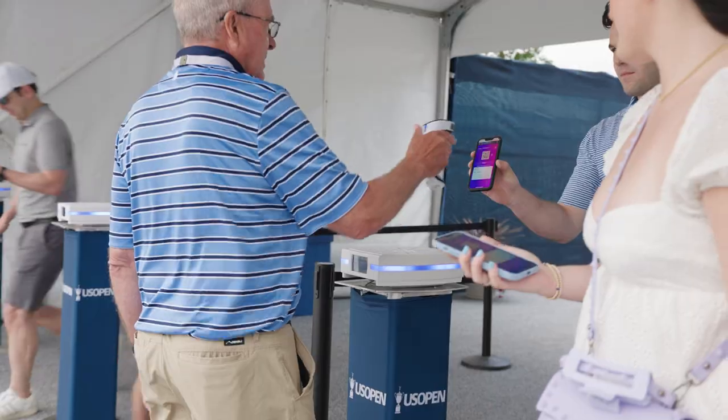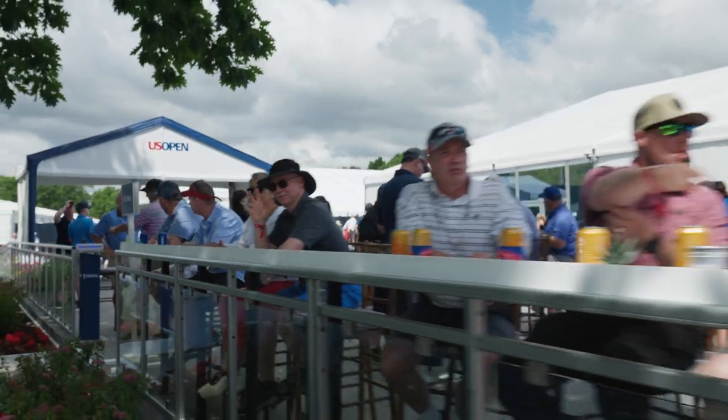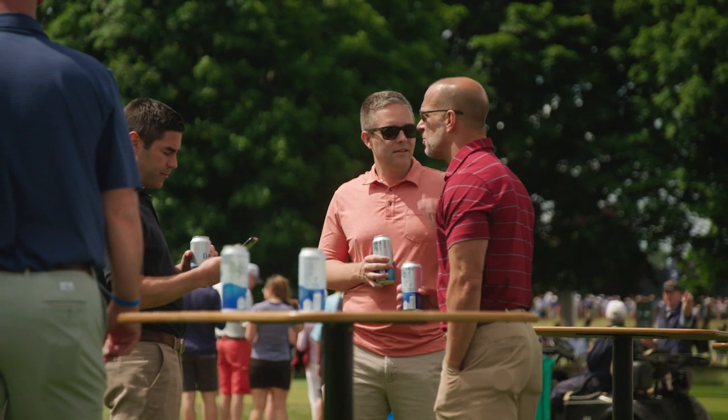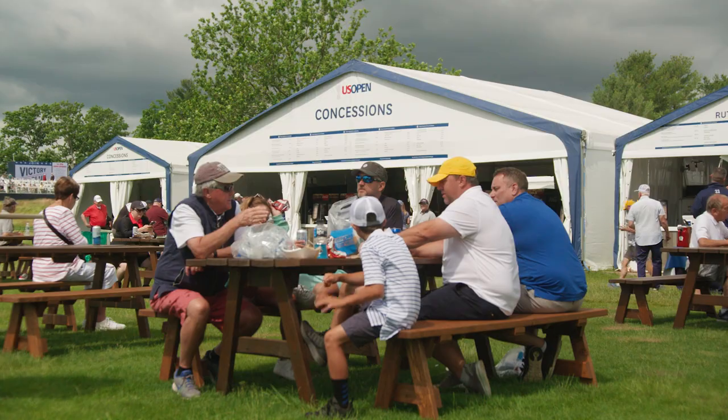One of the things that fans will see when they come out here is firstly the amount of open-air spaces that we've committed to for this year. When you typically come to a US Open it's almost like building a city, and when you build a city it means that you have to enclose your spaces, and that requires air conditioning, requires energy — so that's the one obvious area.